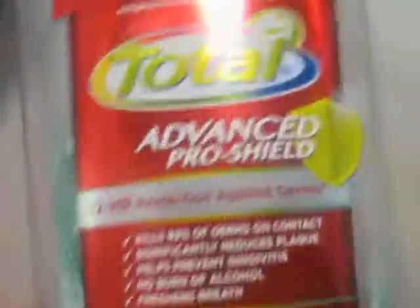I finished up a Colgate Total Advanced mouthwash — this is the one liter. I like it, so there goes that.